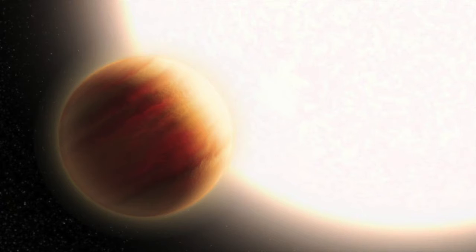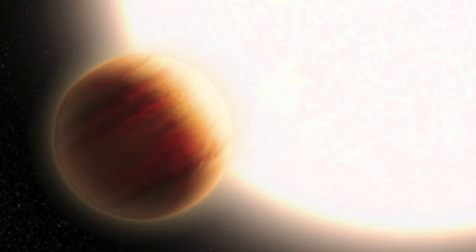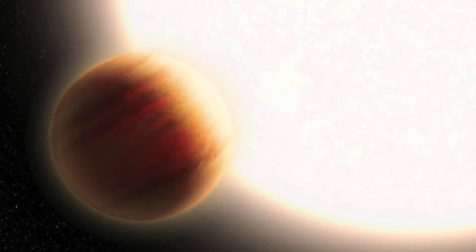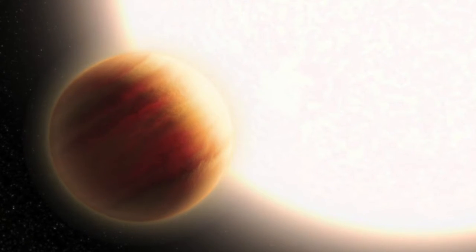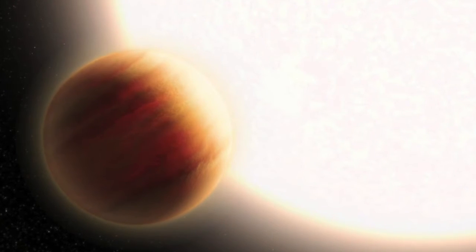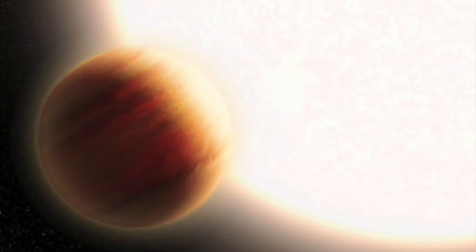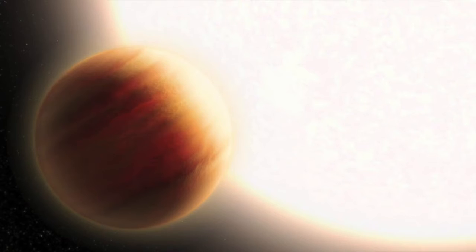Kepler 1658b orbits extremely close to its parent star — seven times closer than Mercury is from the Sun. It's what's known as a hot Jupiter. Its year, the time it takes to complete one orbit, is just 3.8 days, and its surface temperature is more than 5,900 degrees Celsius.